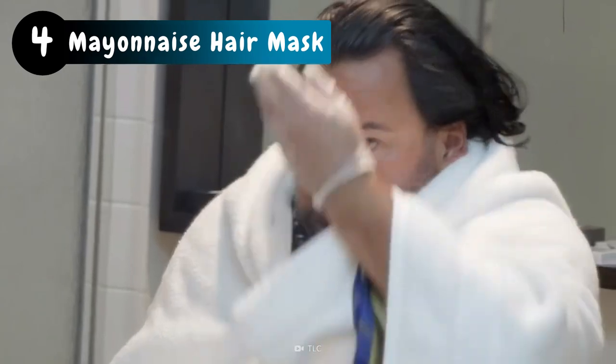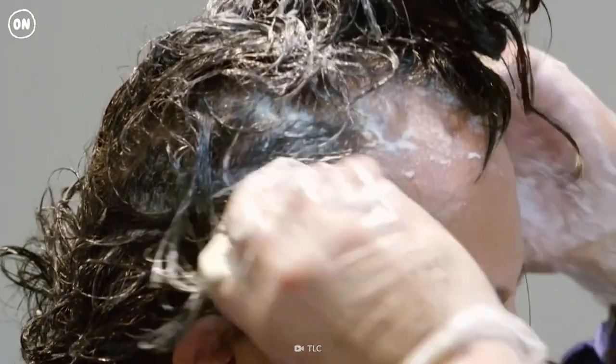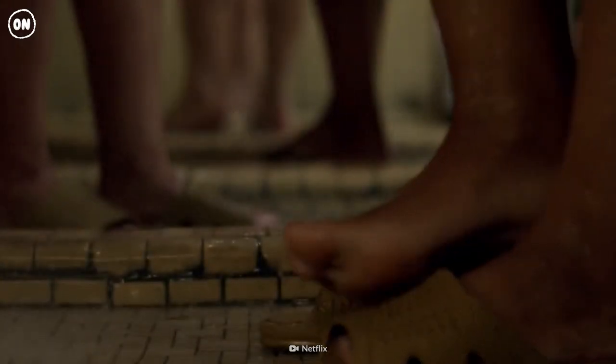Big Ed was on to something. Mayonnaise is rich in oils that hydrate and repair dry hair. To pamper your mane, take a cup of mayo and spread it throughout your strands, then let it sit for 20 minutes and wash it out.